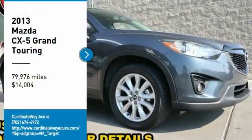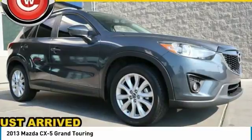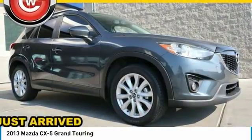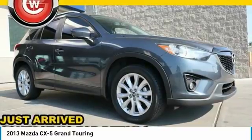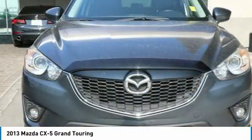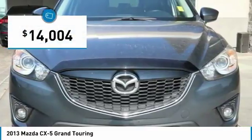You are going to love the 2013 CX-5. With its fuel efficient engine, engaging driving experience, and daring styling, the Mazda CX-5 is a good choice for those seeking a sporty yet thrifty crossover SUV, and is priced below $15,000.